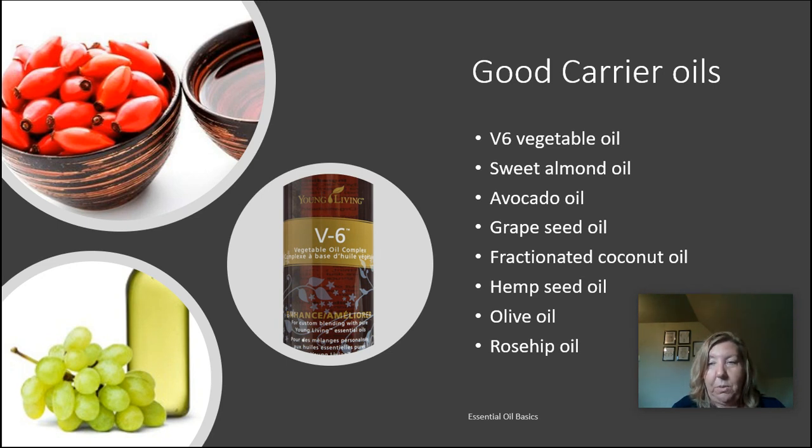Sweet almond oil also has a comedogenic rating of two. It's extracted from the dried fruit of the almond tree and is very high in vitamin E, making it great for aging skin. It helps nourish your skin, regenerate new skin cells, and lock in moisture — also a natural antioxidant and really nice for dry skin.